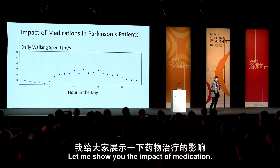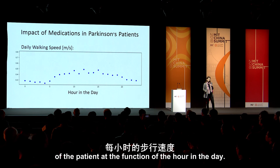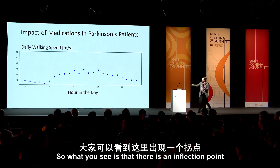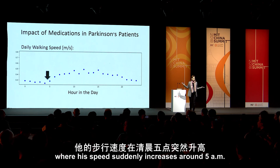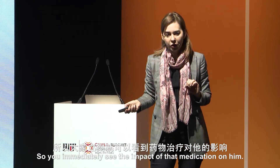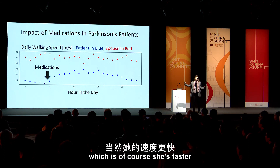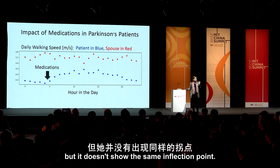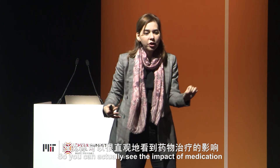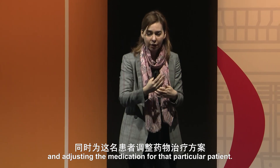Let me show you the impact of medication. What you see here is the walking speed of the patient as a function of the hour in the day. There is an inflection point where his speed suddenly increases around 5 a.m. — that's when he takes his medications. You immediately see the impact of that medication on him. His wife's speed doesn't show the same inflection point because she doesn't have Parkinson's. So you can actually see the impact of medication and start adjusting the dose for that particular patient.